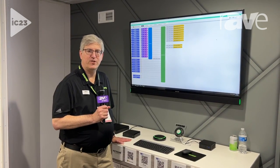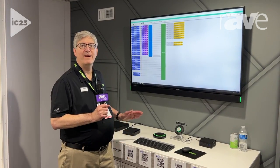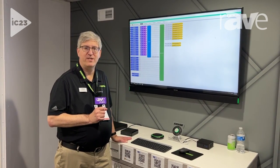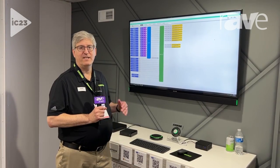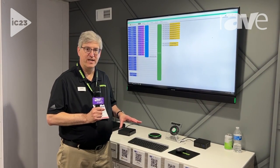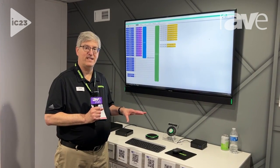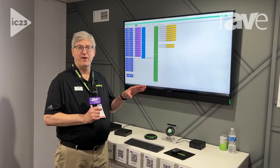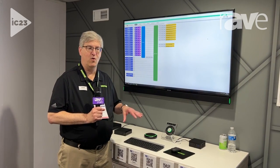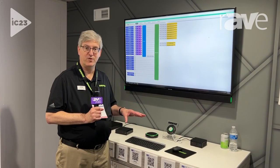Hi, it's Chris Lyons with Shure and we're here at Infocom 2023, talking about Intellimix Room audio DSP software. Lots of installations are moving away from a hardware DSP solution to a software solution that runs on the same Windows PC or other appliance that's carrying your Zoom, Cisco WebEx, or Microsoft Teams collaboration tool.